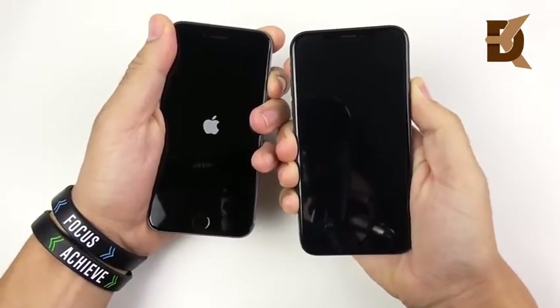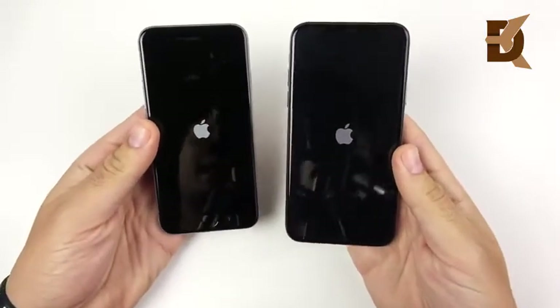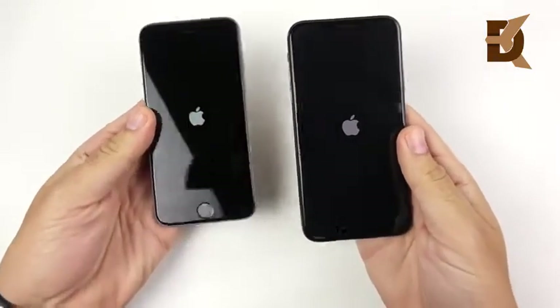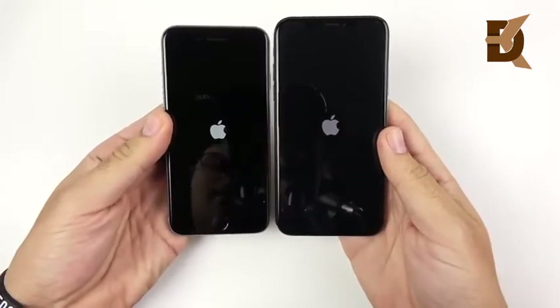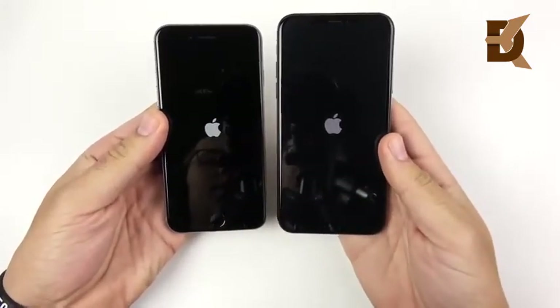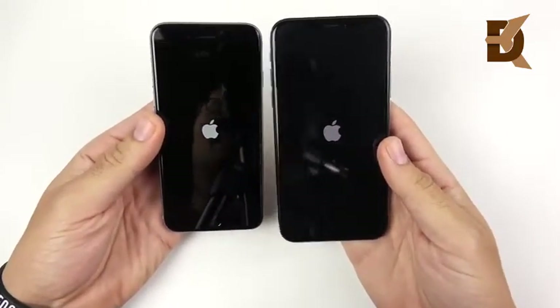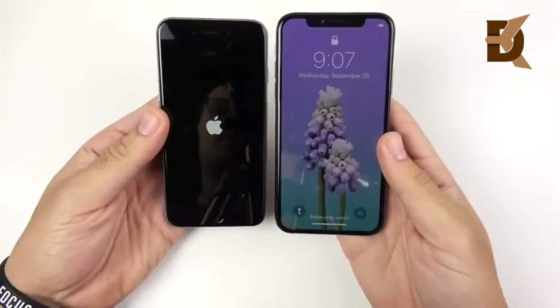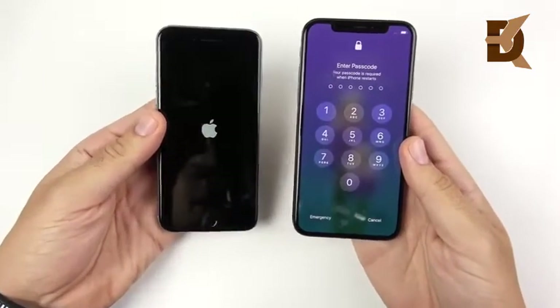We're talking about a four-year difference here between the 2014 iPhone 6 and the 2018 iPhone XS. Apple managed to create a phone that almost has the same size body with a much larger 5.8-inch screen. So if you're on an iPhone 6 and you come to this, you'll probably be pretty impressed by how much screen is crammed into the smaller body. And the iPhone XS takes a significant win on the boot up test.